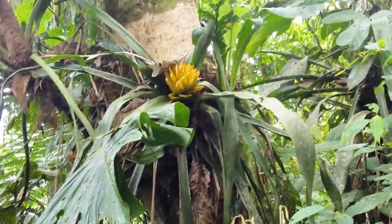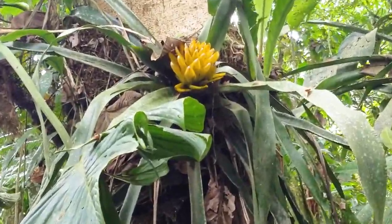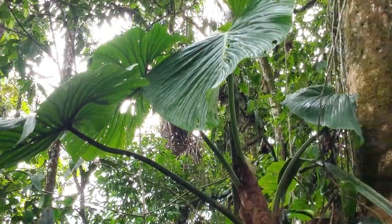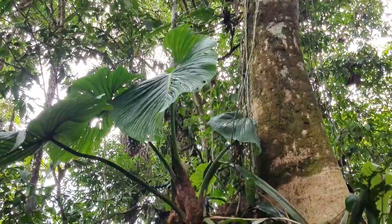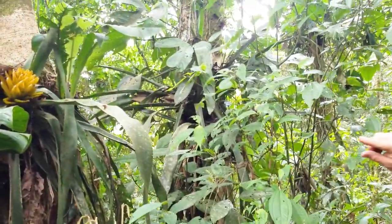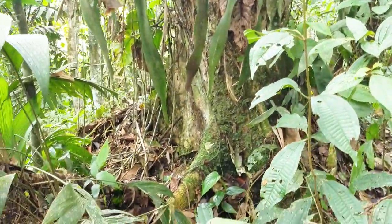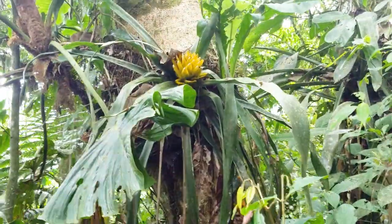This is a Bromeliad, adapted down low so we can see it easily. They're all related to pineapples, and essentially all pollinated by hummingbirds. That's why they have these bright yellow modified leaves as a flag to attract the hummingbird. The actual flower is down in the center.